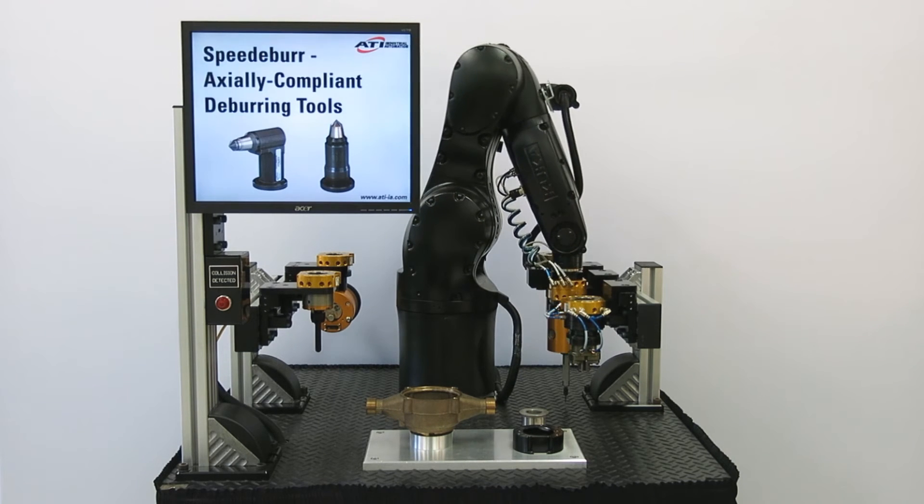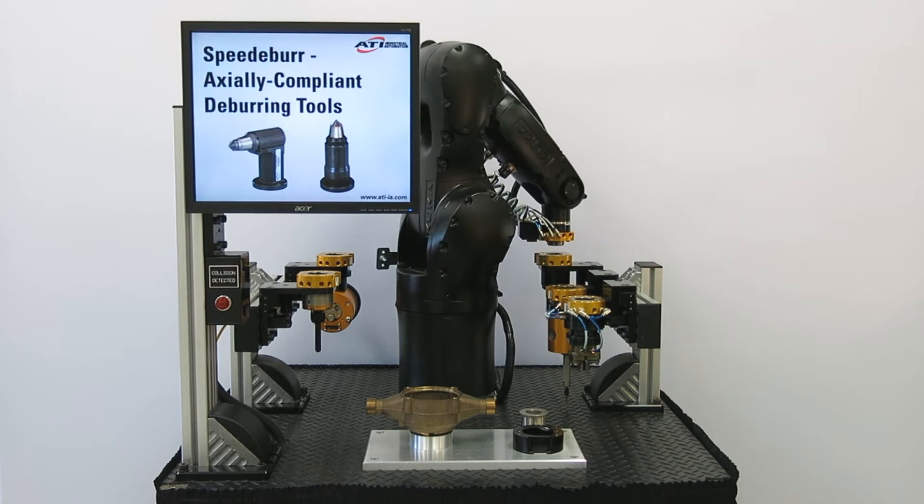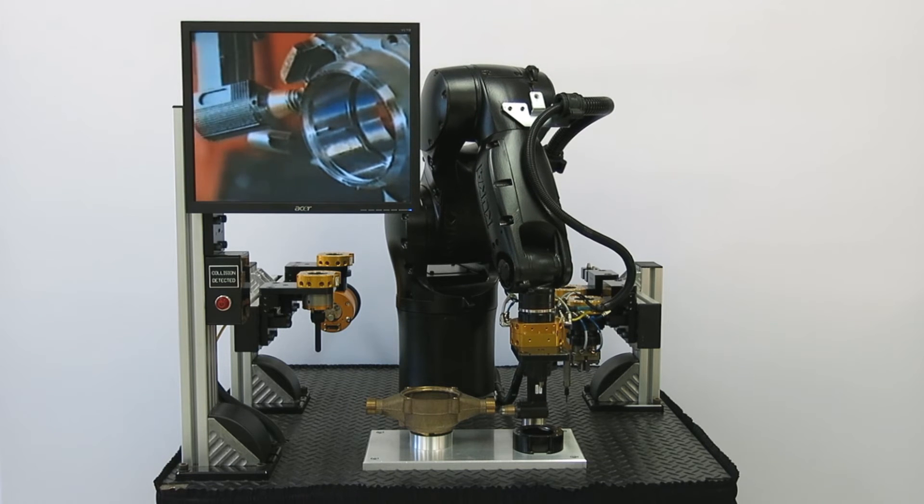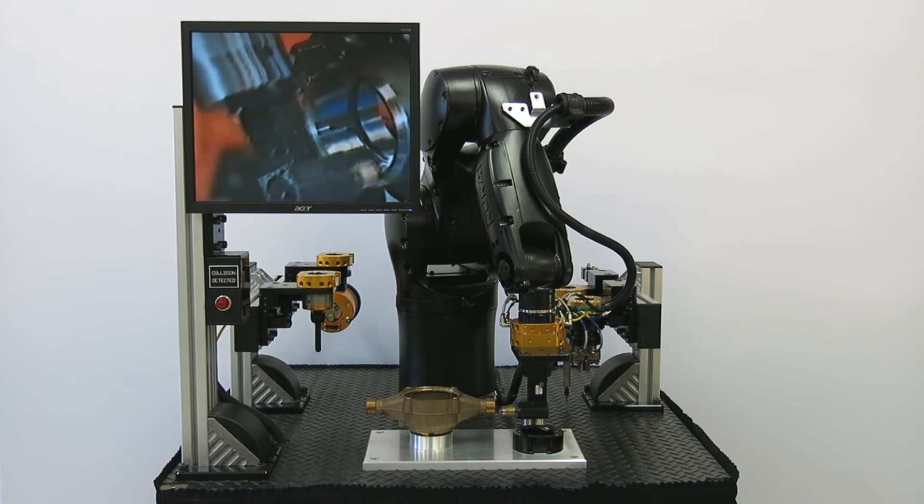ATI's axially compliant deburring tools are a patented family of robust, high-speed air tools for edge deburring and chamfering of aluminum, plastic, steel, and other materials.